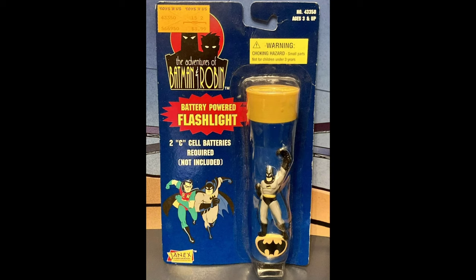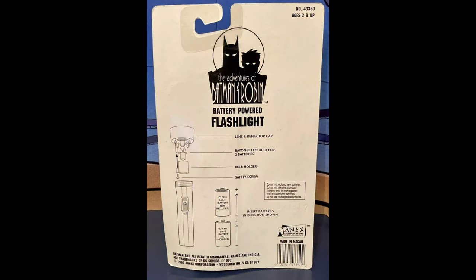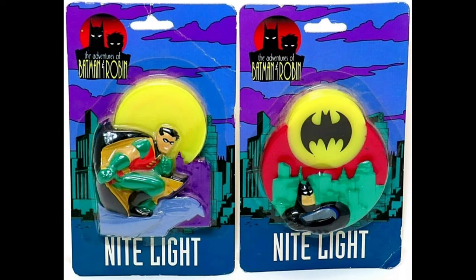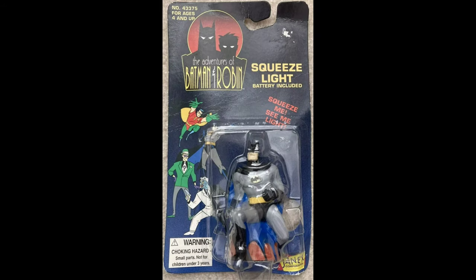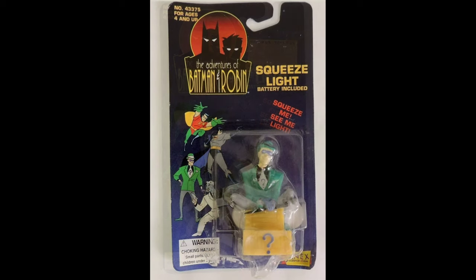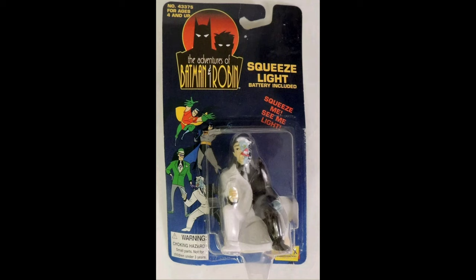They also made this flashlight in 1997, which you don't see often. In 1994 they made these night lights, and in 1995 they made these squeeze lights — individually carded Batman, Robin, Riddler, and Two-Face. These turned up in dollar stores after Batman Forever.